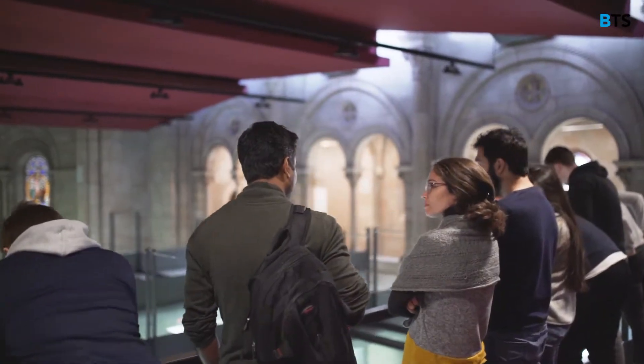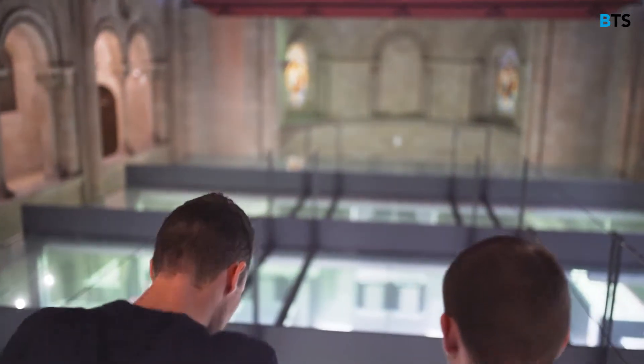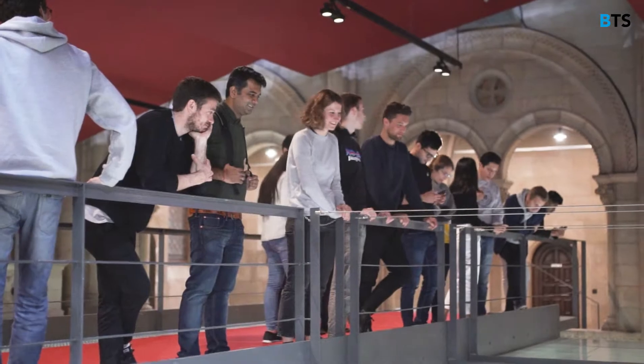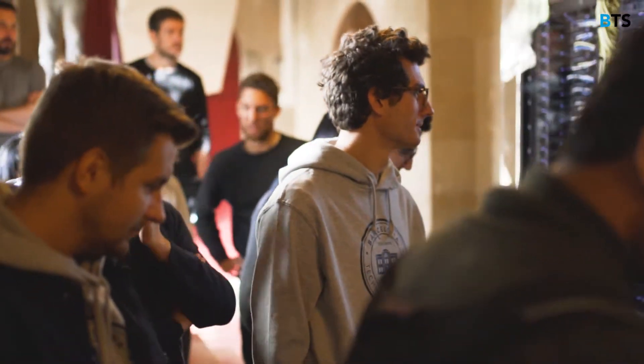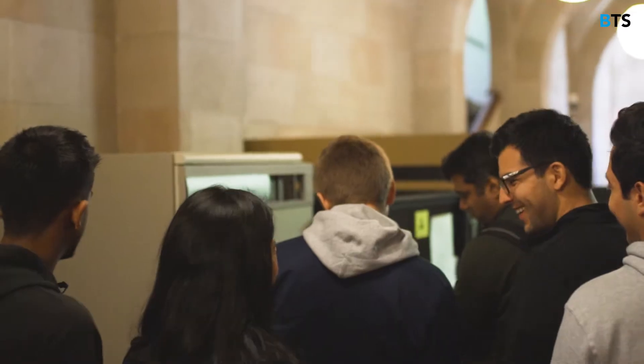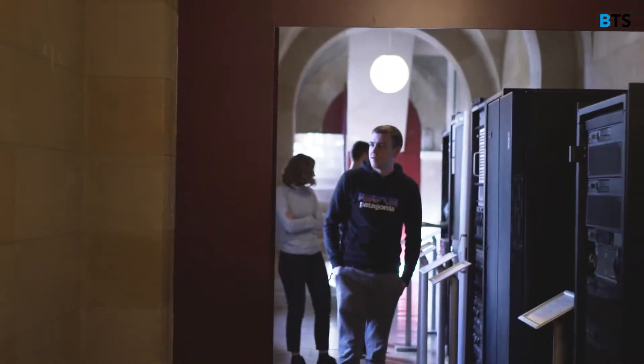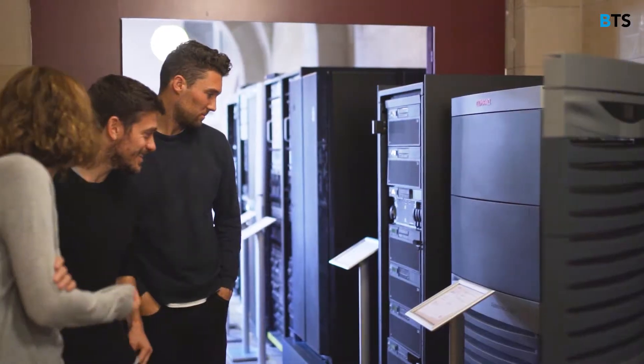More and more every day we need more computing power because we have more and more data. It has the capabilities to do a lot of great things, and as we're trying to solve these complicated problems in the world, we need more computing power, so it's going to grow a lot. It's the first time I've been here and it was really interesting.